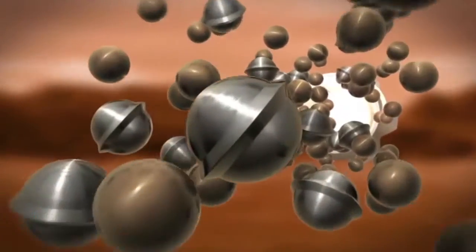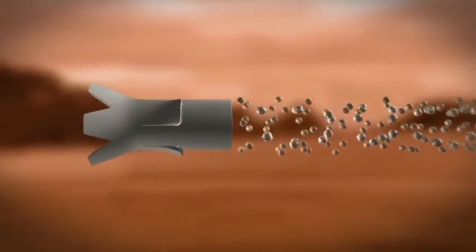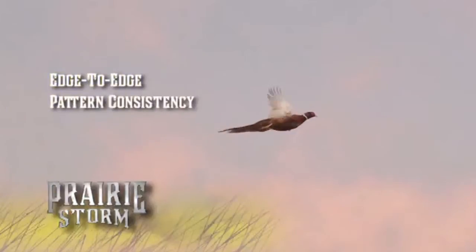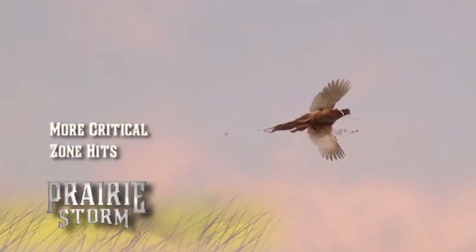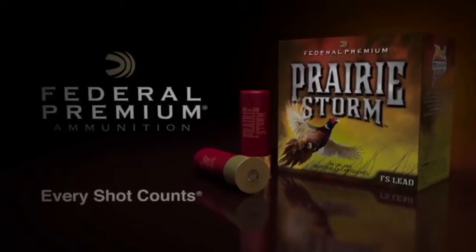Prairie Storm combines flight stopper lead, premium lead, and the flight control wad, giving hunters edge-to-edge pattern consistency, longer ranges, and more pellets in the critical zone. Prairie Storm from Federal Premium Ammunition — every shot counts.